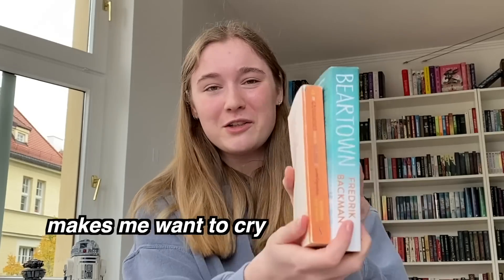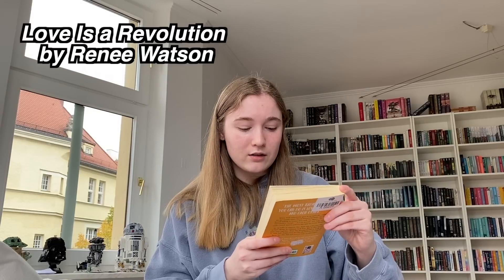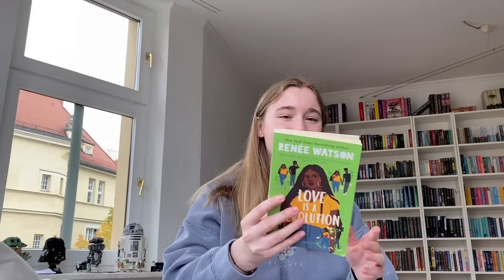My Grandmother Sends Her Regards and Apologies is about a girl named Elsa whose grandmother leaves her mysterious letters, and she goes on adventures through her grandmother's stories. It seems like a very comforting, heartwarming read. Then I got Renee Watson's Love is a Revolution — a YA book about self-love and finding yourself before falling in love. The tagline is 'The most radical thing you can do is love yourself and each other.'